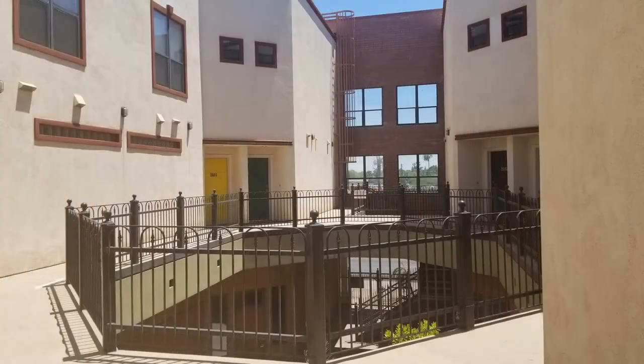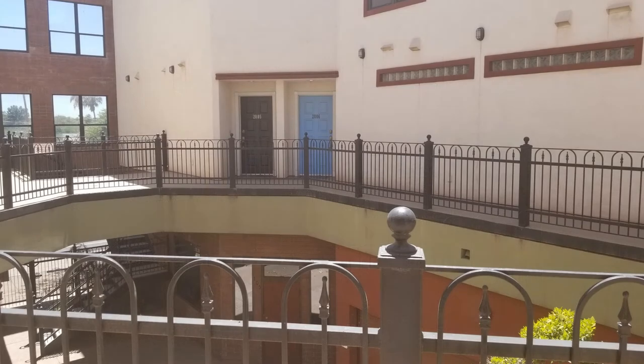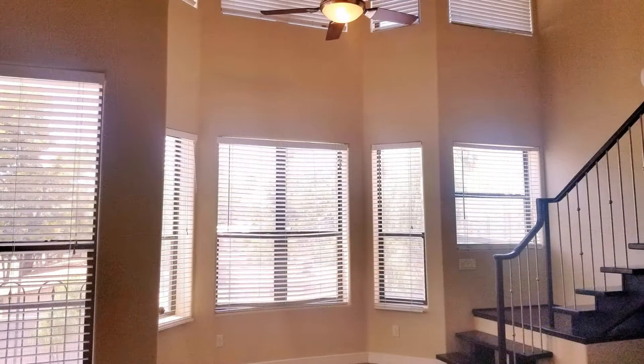It features sealed concrete flooring and lots of natural light. The living room offers plenty of windows and a gas fireplace that is perfect for cold evenings.